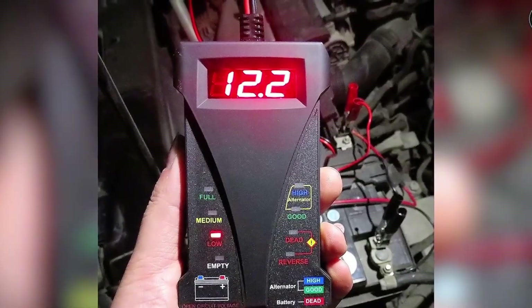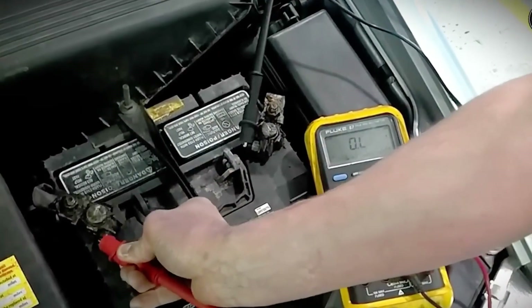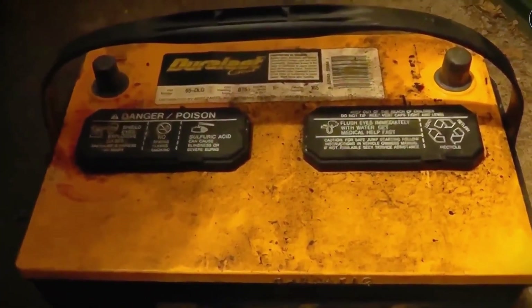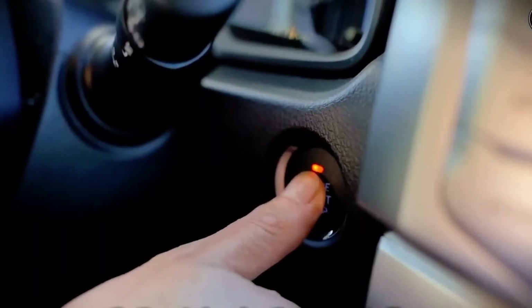Your car is awake even when it's parked — how much is it costing your battery every single night? Those little conveniences don't fully sleep. Keyless entry modules wait for the fob. Infotainment memory keeps presets and clock time. Telematics pings networks. Alarms watch for a bump. Multiple control units handshake for a while before they settle down. All of that draws current, and it adds up when the car sits day after day.